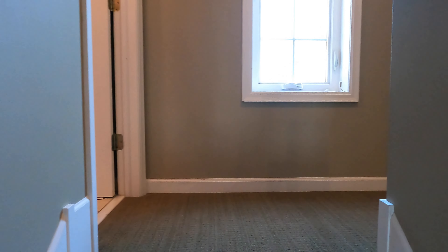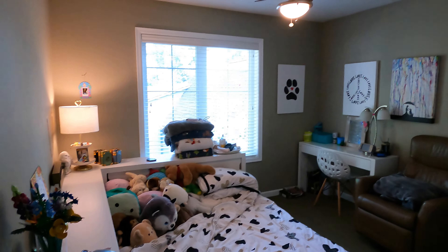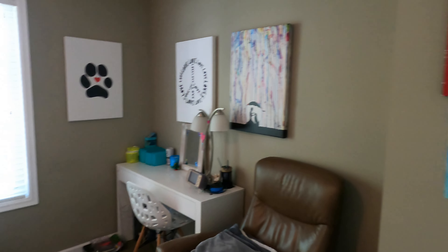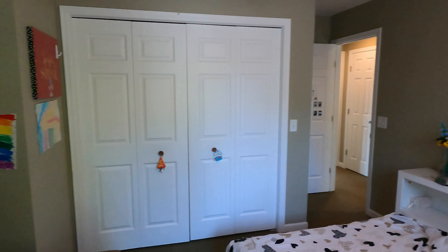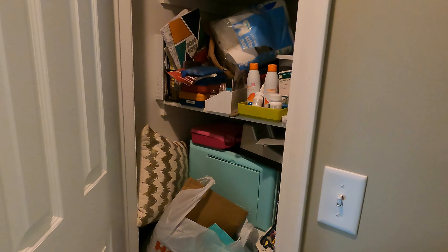We do have carpet as we come upstairs. We've got three bedrooms up here. Directly off to your left when you come up, there is a bathroom with a sink, mirror, toilet, and a tub shower. All three bedrooms are down here. The first bedroom is a good size room with an overhead ceiling fan and a big closet. We do have a built-in closet right here as well.